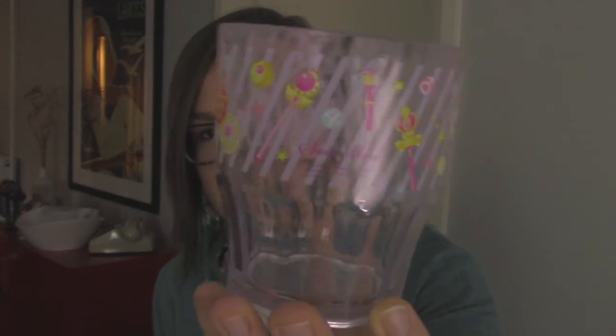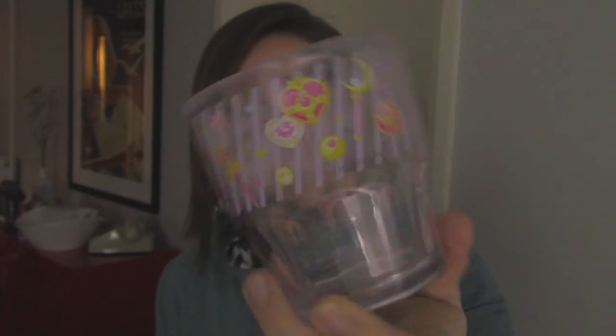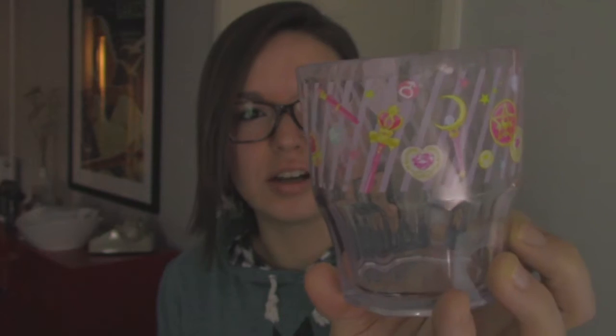I will start off with plastic Sailor Moon cups. This one has all the magical items, brooches — anything that belongs to Sailor Moon, it's here. It's 300 milliliters, I didn't know that. This came out in 2014, so two years ago. I got it at Nakano Broadway in Tokyo, Japan.